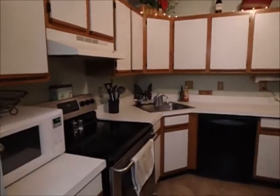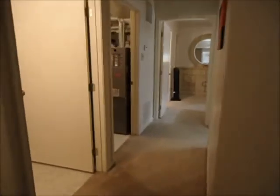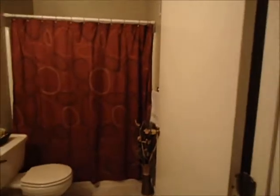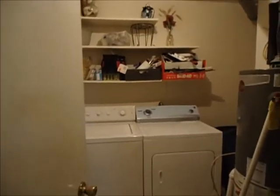It's got stove, refrigerator, microwave, and dishwasher. Carpet throughout. It also has a washer and dryer. Large master bedroom with a walk-in closet, and is on city water and sewer.